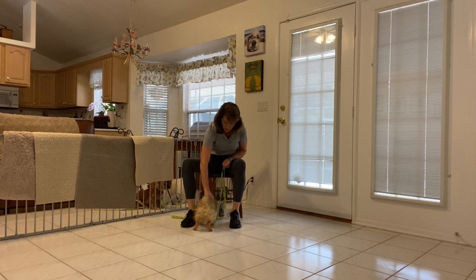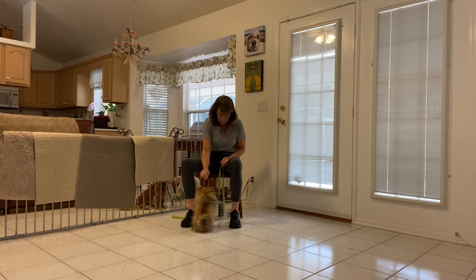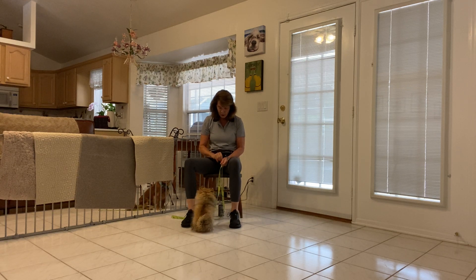Again, I'm going to ask her to eat from right between my feet. Belle, watch. Yes. What a smart puppy. Belle, watch. Yes. She's getting tiny pieces of freeze-dried chicken. Belle, watch. Yes.